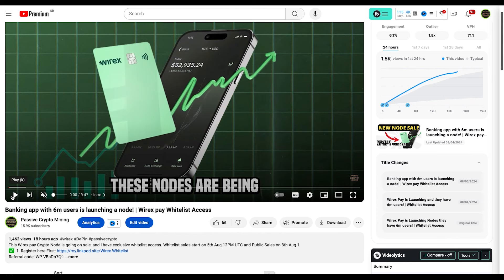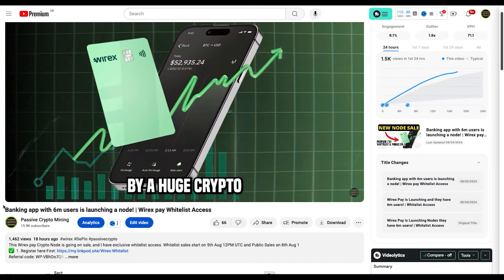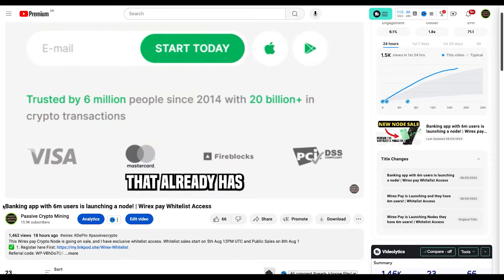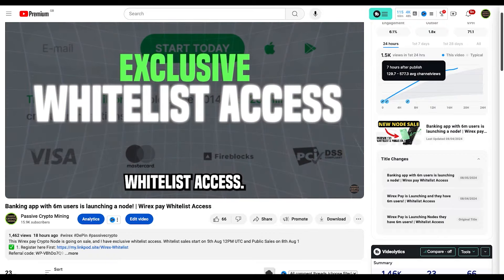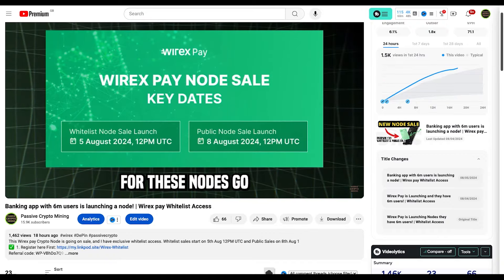Hope you enjoyed that tutorial. If you want to learn more about this project, I made an in-depth video on it — I'll put a link to that in the description on YouTube. Appreciate the support. Passive Crypto Mining signing out. Make sure you follow me on Twitter and also on YouTube if you want more early access projects such as this.